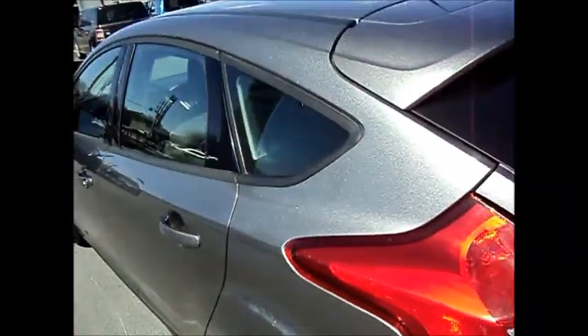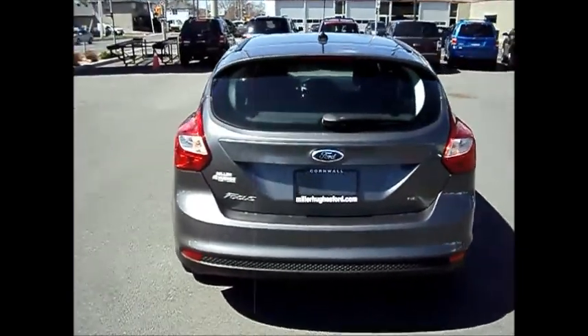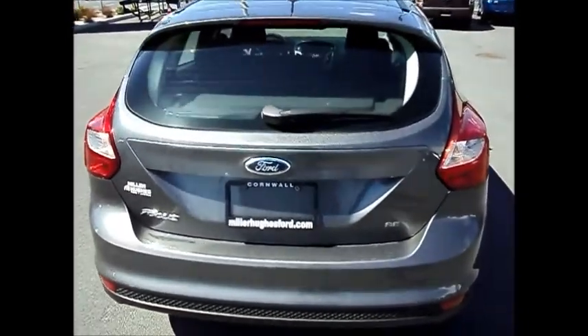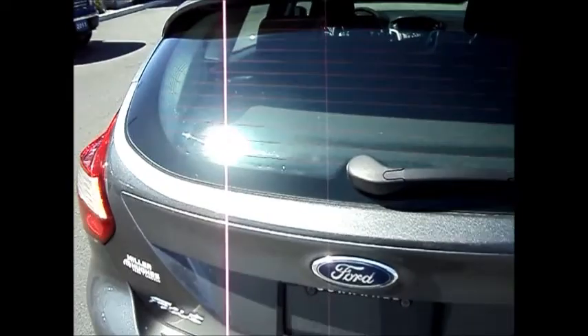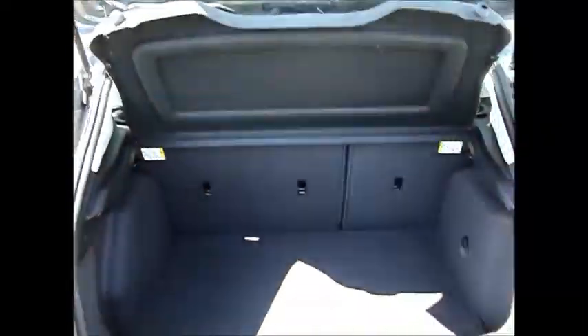Nice room in the rear. It's a five-passenger. It's a hatch model, with 60-40 split rear seats. Lots of room in the trunk.